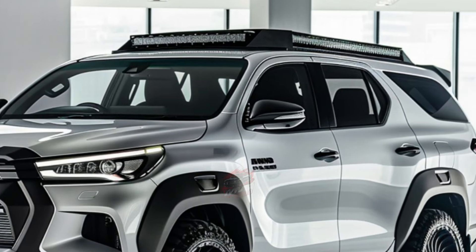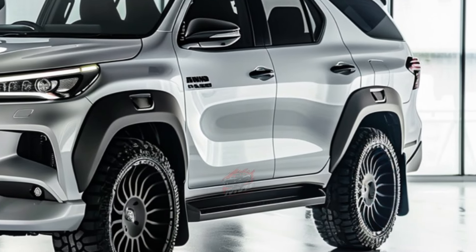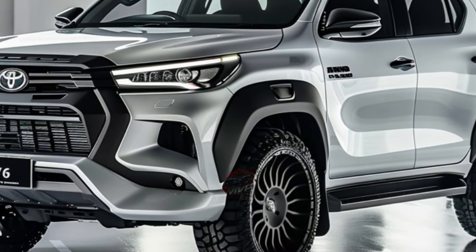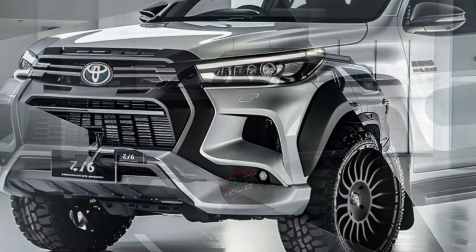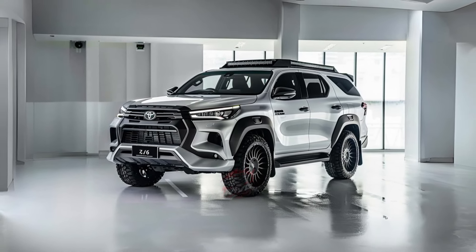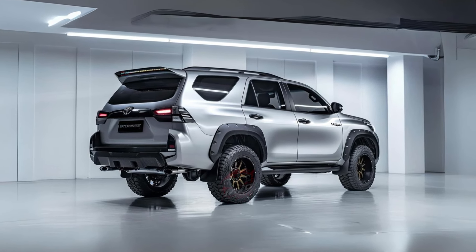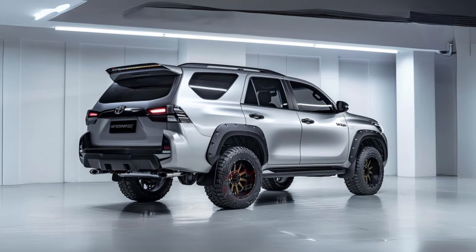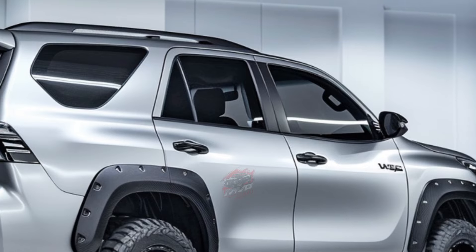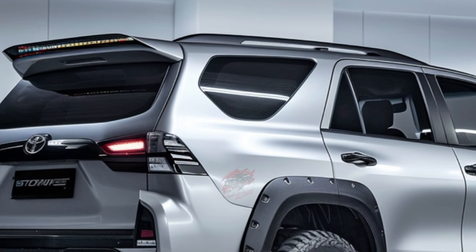Under the hood, the 2024 Fortuner offers multiple engine options. These include a 2.7-liter inline-four engine producing 164 horsepower and 245 newton-meters of torque, a 4.0-liter V6 gasoline engine generating 278 horsepower and 376 newton-meters of torque, and a 2.8-liter inline-four diesel engine with 201 horsepower and 500 newton-meters of torque. The diesel engine is equipped with mild hybrid technology and is available with a choice of a 6-speed manual or automatic gearbox, offering both performance and eco-friendliness at an accessible price point.